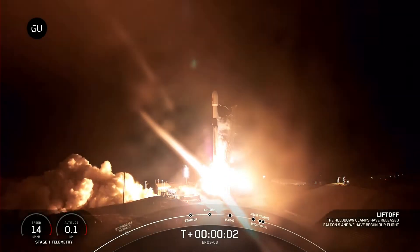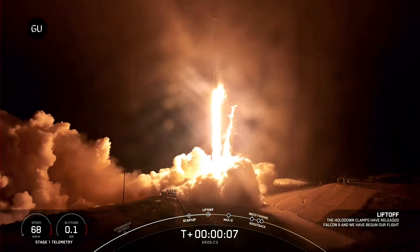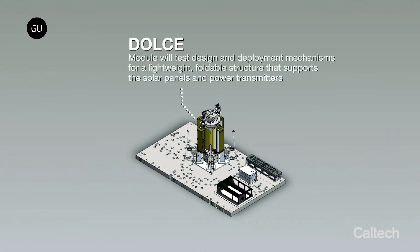The 50-kilogram demonstrator will be deployed from a Momentus Vigoride spacecraft carried into space by SpaceX in January, and consists of three main components: the Deployable On-orbit Ultralight Composite Experiment,